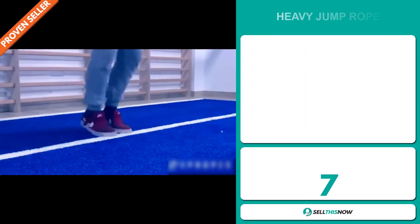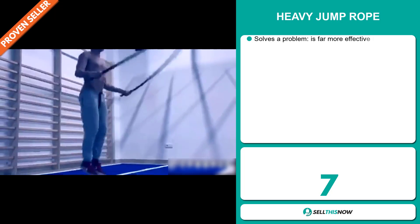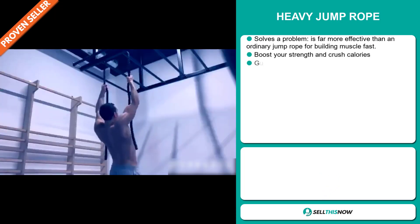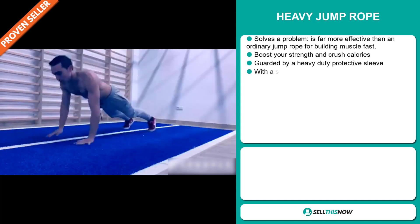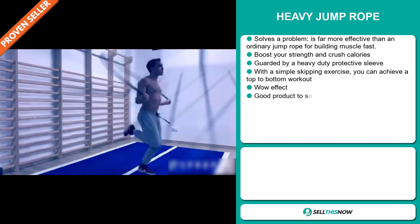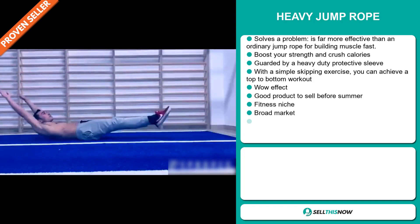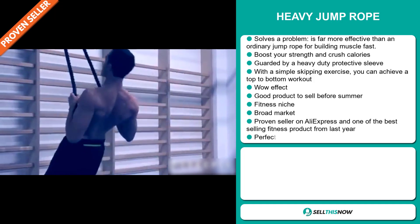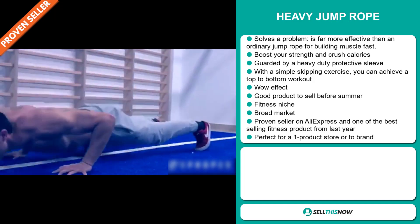Our next product is the heavy jump rope. Now this is a problem solver. It's far more effective than an ordinary jump rope for building muscle fast. It will boost your strength and crush calories. And it's guarded by a heavy duty protective sleeve. With a simple skipping exercise, you can achieve a top to bottom workout. And it definitely has that wow effect.